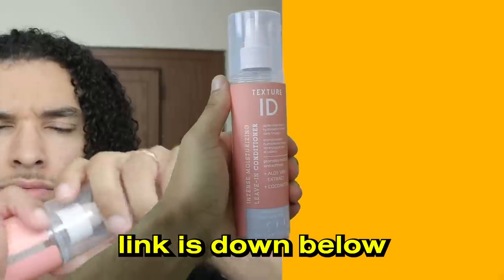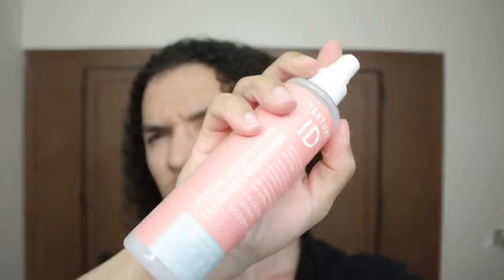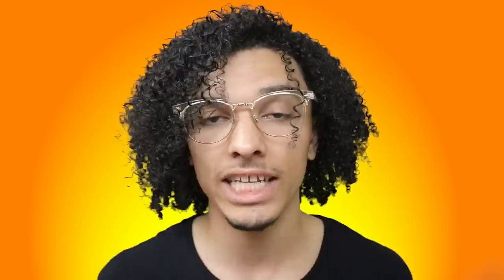My fifth favorite product pairs perfectly with the detangling brush: the Texture ID leave-in conditioner. When you spray it in, it gives your hair elasticity so that when you're detangling or brushing, you're not getting breakage. All these products kind of go hand in hand — it's almost like a starter kit for curly or long hair. That's what the GreatLocks website is for: everything you need for your hair type and texture.